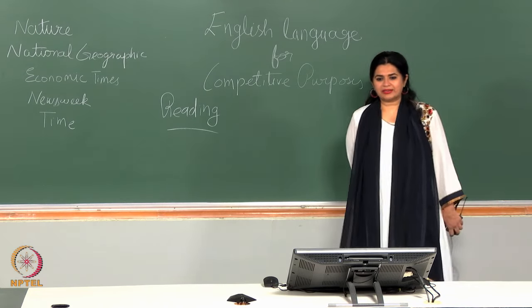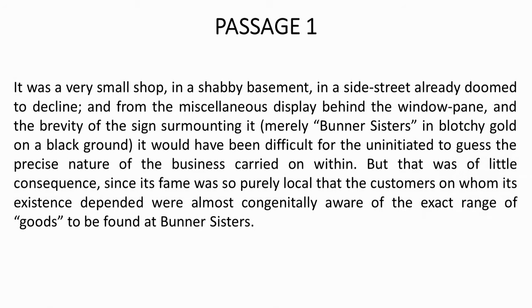Here is a passage — please take a look at it and read it. It was a very small shop in a shabby basement in a side street already doomed to decline, and from the miscellaneous display behind the window pane and the brevity of the signs — mounting it merely 'Burner Sisters' in blotchy gold on a black ground — it would have been difficult for the uninitiated to guess the precise nature of the business carried on within.